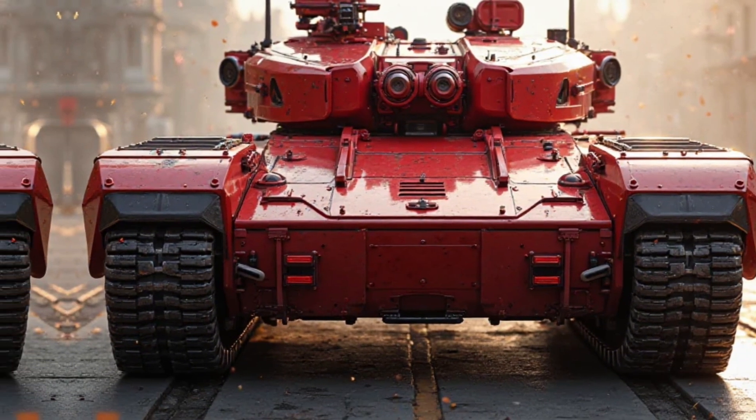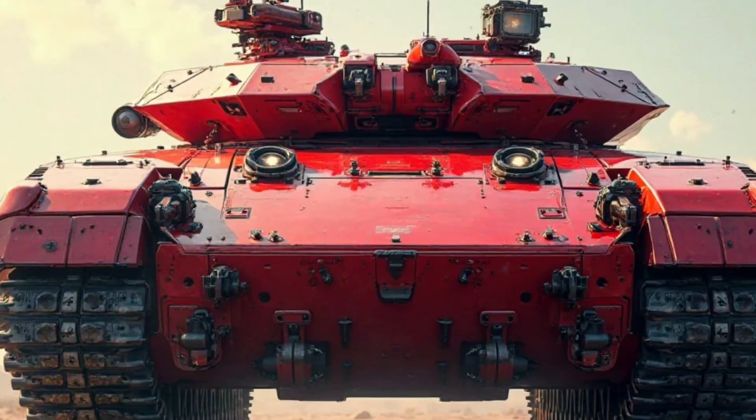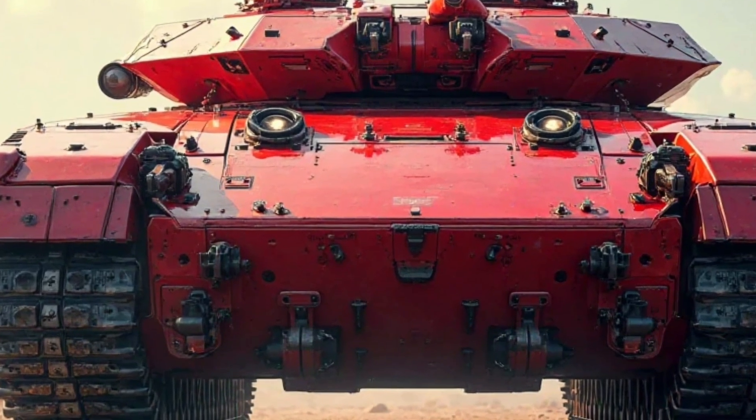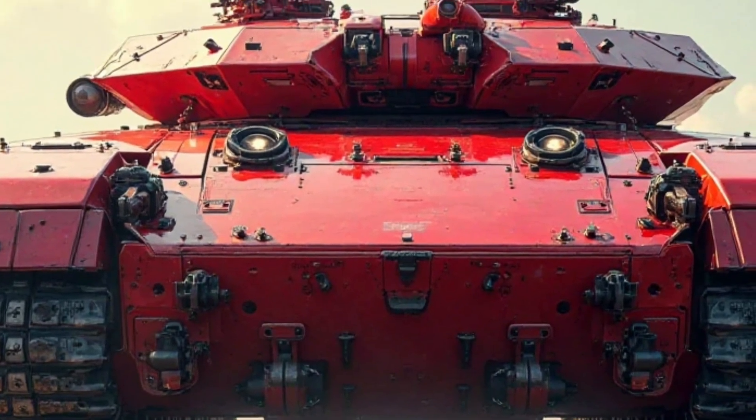Environmental considerations played a crucial role in the development of the M113 hybrid tank. The hybrid engine reduces emissions and lowers the vehicle's overall carbon footprint, aligning with modern sustainability goals without compromising combat capability.